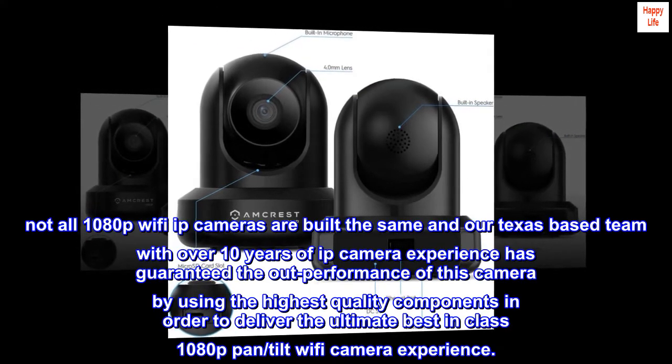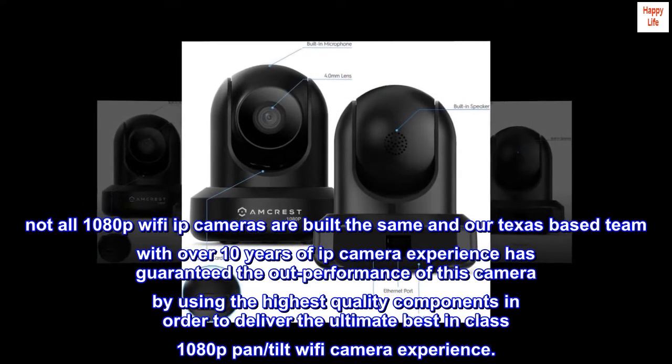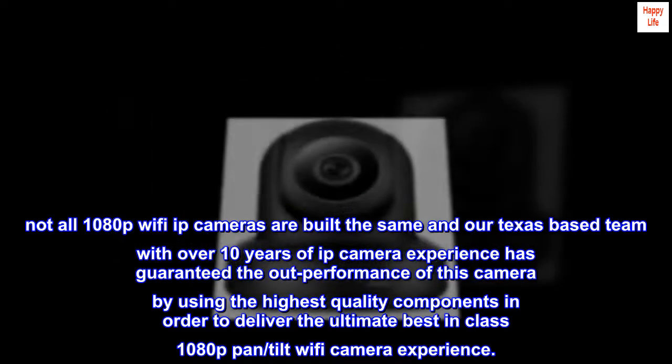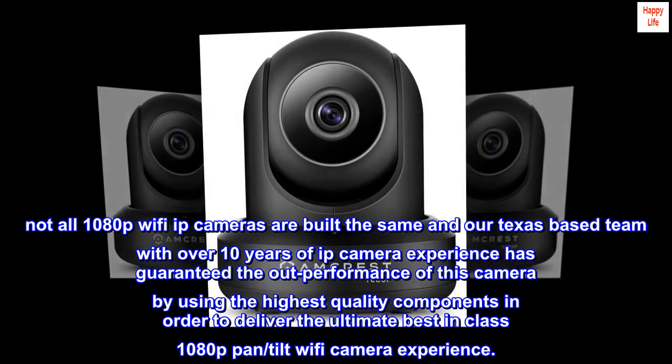Not all 1080p Wi-Fi IP cameras are built the same, and our Texas-based team with over 10 years of IP camera experience has guaranteed the outperformance of this camera by using the highest quality components in order to deliver the ultimate best-in-class 1080p pan-tilt Wi-Fi camera experience.